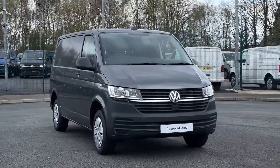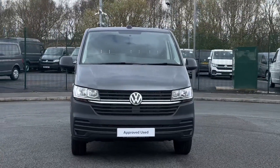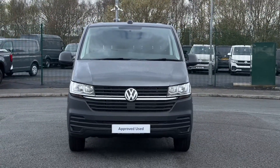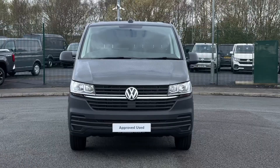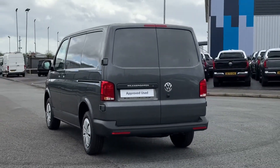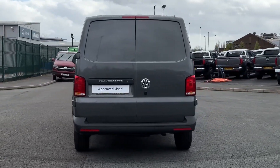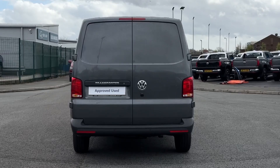Hello and welcome. My name is Callum from the Volkswagen Van Centre in Liverpool and today I'm going to be taking you around this Volkswagen Transporter T28 panel van start line. It is a 2024 registered vehicle and it comes with a 2 litre diesel engine and manual transmission. It's also finished in the stunning indium grey paintwork offering that gorgeous styling.